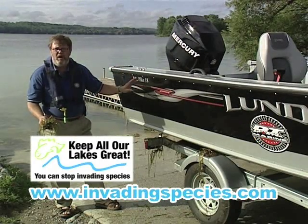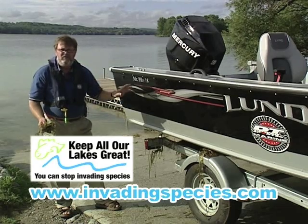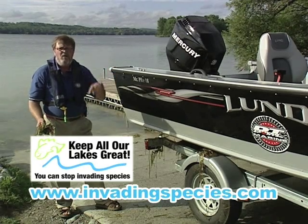You can wash the boat down with hot water, you can use a power washer, you can even leave it sitting out in the sun over a five day period, and this will look after that control and help you do your part to control those invasive species that are in our water.